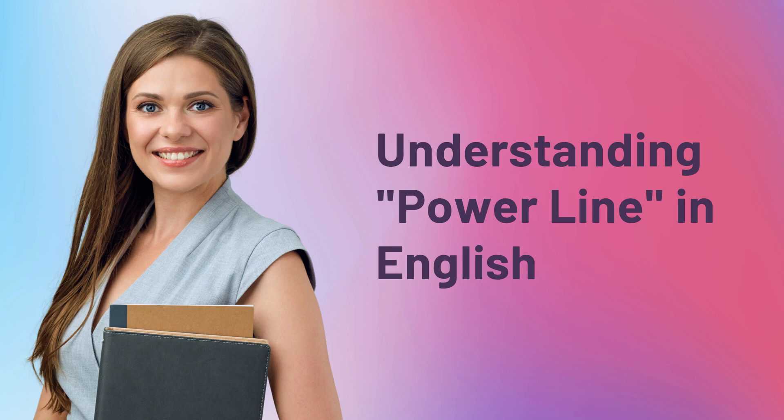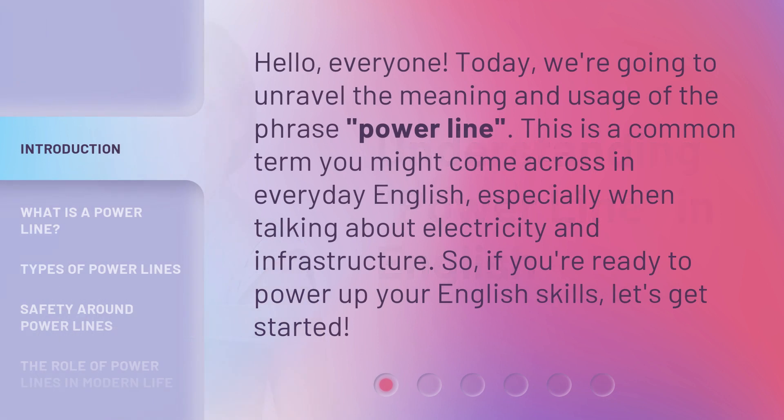Hello, everyone. Today, we're going to unravel the meaning and usage of the phrase 'powerline.' This is a common term you might come across in everyday English, especially when talking about electricity and infrastructure. So, if you're ready to power up your English skills, let's get started.